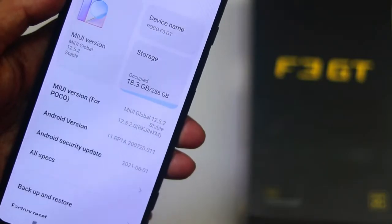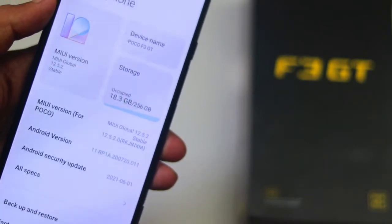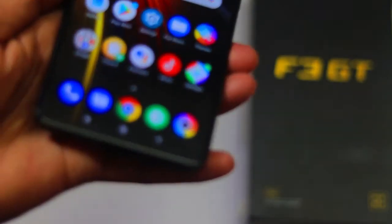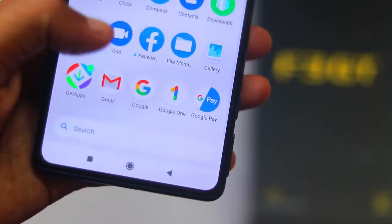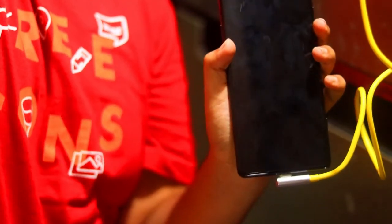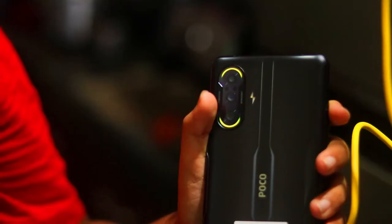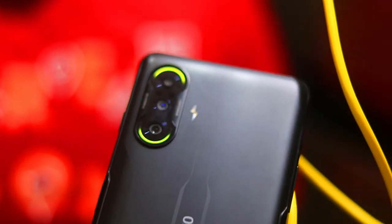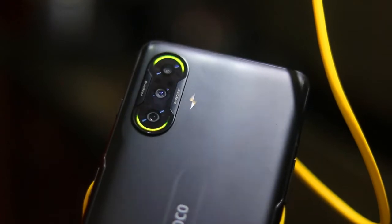यहाँ 12GB 256GB version भी available है, और यहाँ हमारे पास 8GB 128GB version है। अगर 128GB लेते हो तो थोड़ा फ़र्क पड़ सकता है। Display बहुत अच्छी है और कोई problem नहीं है। Charging लगाने पर approximately 29 से 30 minutes में full charge हो जाता है।